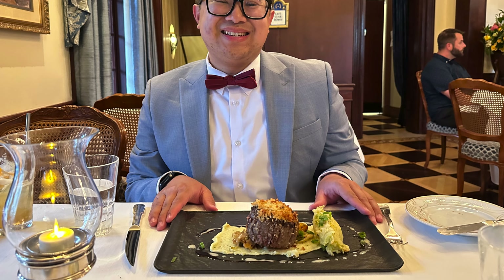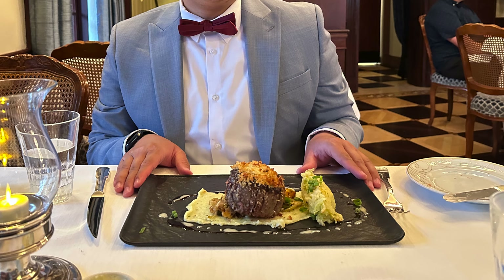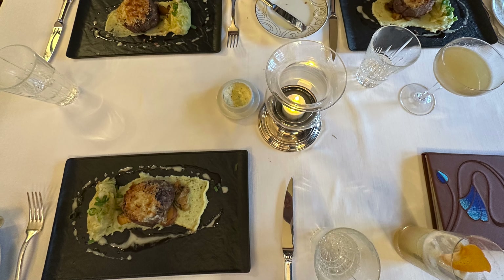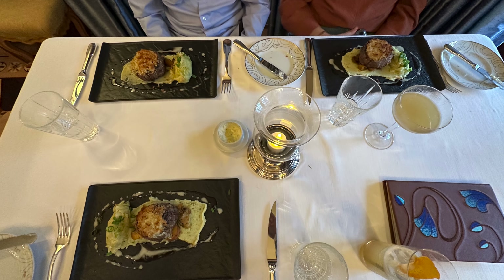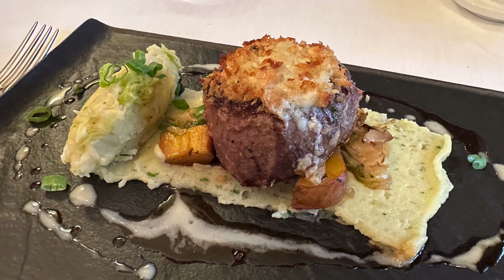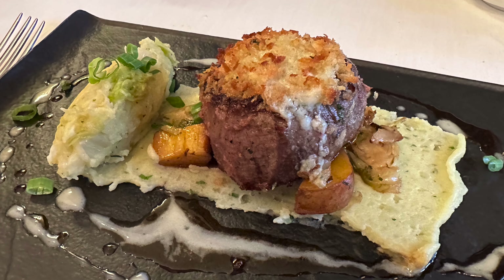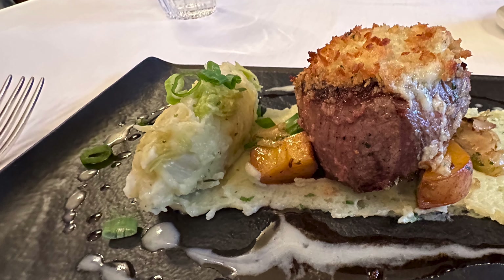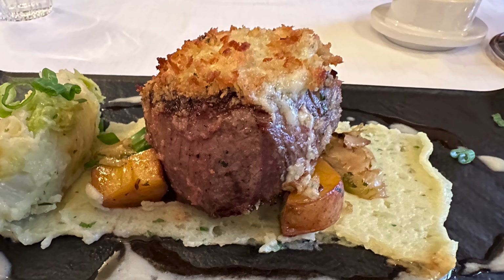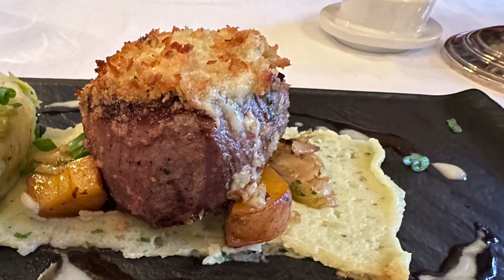Moving on to the main entree, I ordered Walt's blue cheese crusted filet mignon with colcannon potatoes and cabernet essence. Funny enough, we all ended up ordering the same thing at our table. Now I'm not typically a blue cheese fan, but I'm loving the way it complements the perfectly cooked filet mignon. The filet mignon was so incredibly tender and juicy, plus the potatoes are really just the perfect side to go with it.